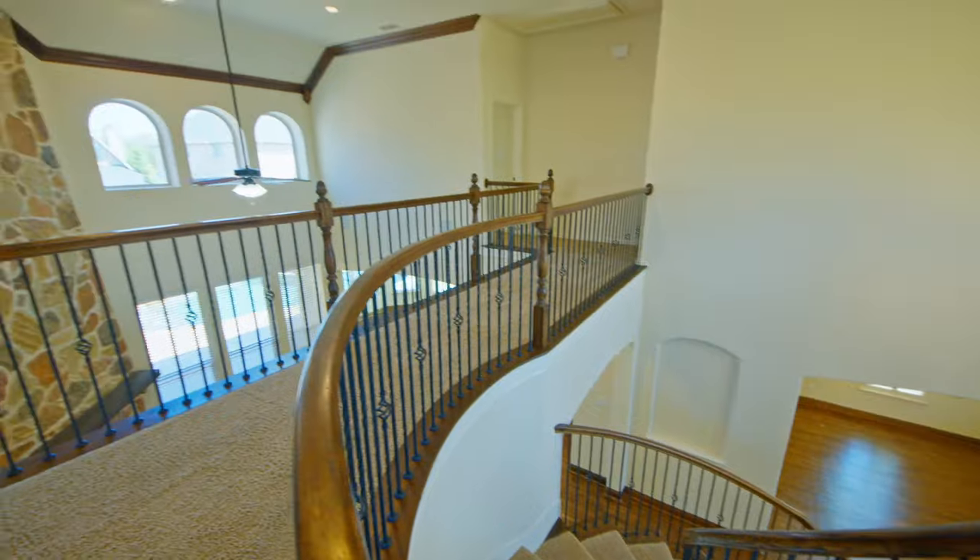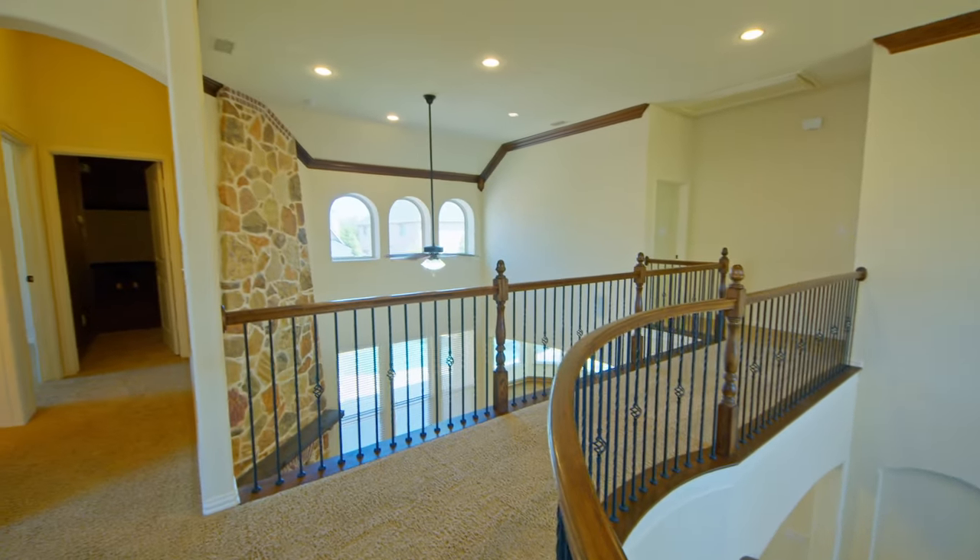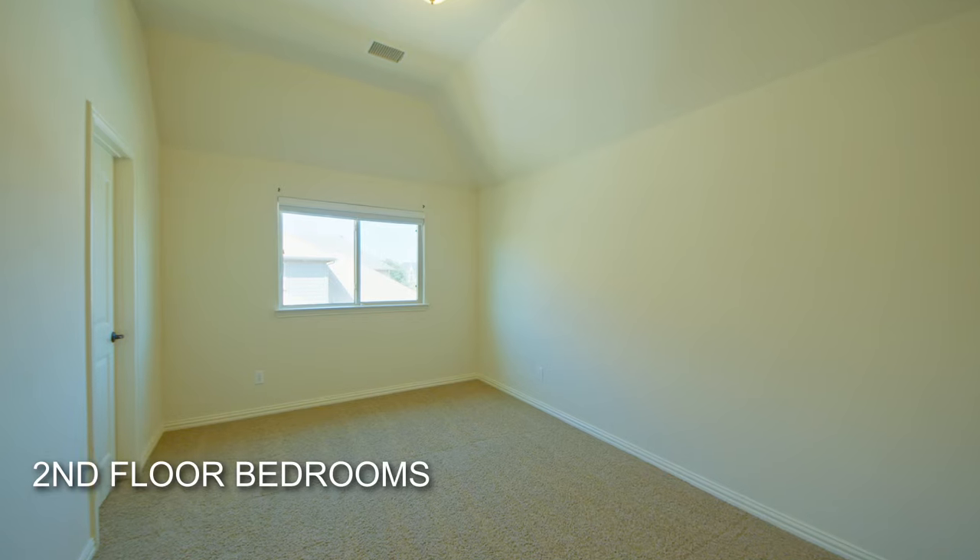The curved staircase leads to three bedrooms, a large game room, and a media room on the second floor.